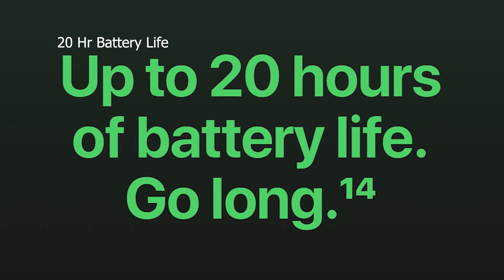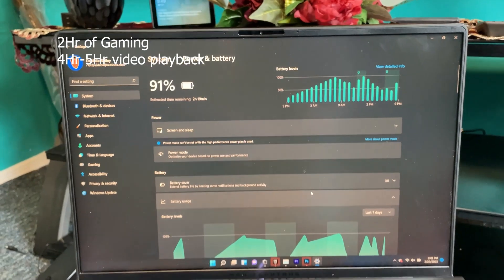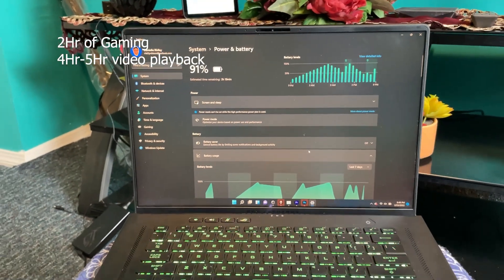In terms of battery life, the M1 has a 20-hour battery life in comparison to the M16, which only gives you around 2 hours of gaming and around 4 to 5 hours of video playback.